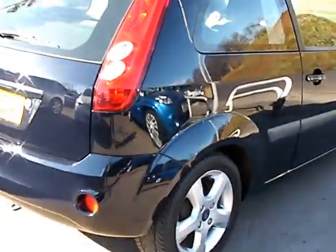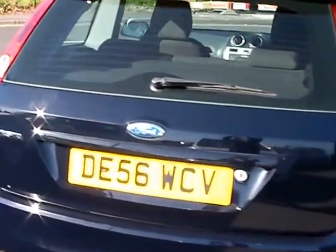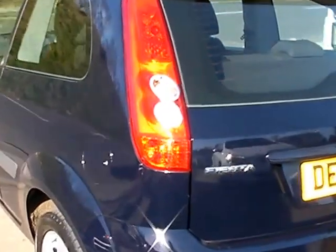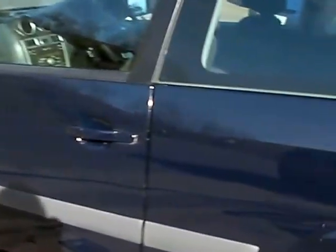This car is in metallic dark blue, has a 1200 petrol engine, alloy wheels, electric windows, electric mirrors, 5 speed, radio CD player, auxiliary port, remote central locking and service history.